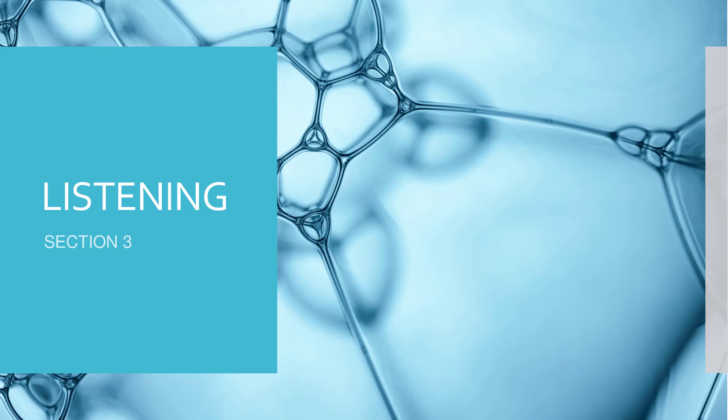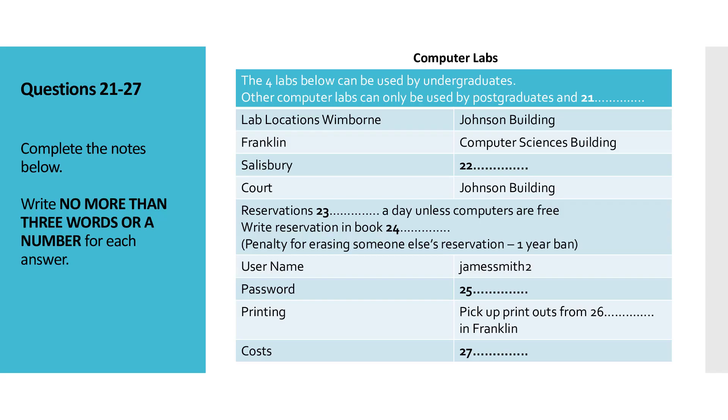Section 3. You will hear a conversation between three people about use of university computers. First you have some time to look at questions 21 to 27. Now listen carefully and answer questions 21 to 27.